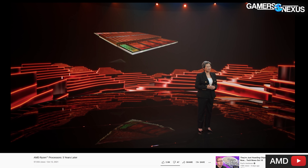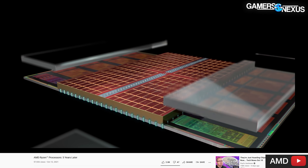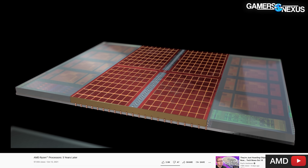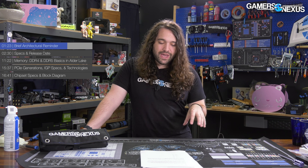AMD very recently did a Five Years of Zen video where it recommitted to sticking with its existing chiplet and single Zen core design, stating that yes, we know people do big and little cores like Android, but we're not going to do that. AMD is sticking with the Zen architecture, while Intel is obviously going the opposite direction and mixing two types of cores. Check out the architecture link in the description below.